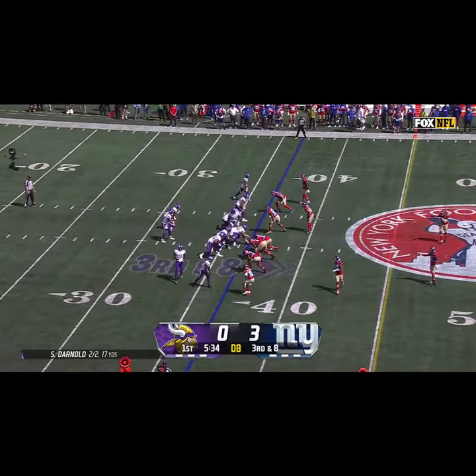On second down Robinson picks up another first down. Now fourth and seven — Jones throws underneath and it's broken up by Byron Murphy. Vikings win it kickoff weekend, 28 to 6.